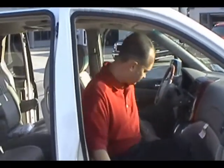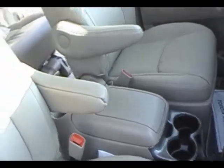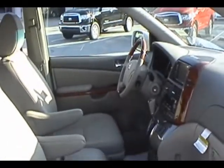Everything from heated seats to a navigation system with an integrated backup camera is available. You have a center console built right in the middle, which can also be removed and moved to the center of the back seats. So you can have a center console up front with a pass-through, or leaving it out gives you a pass-through all the way back to the third row of seats.